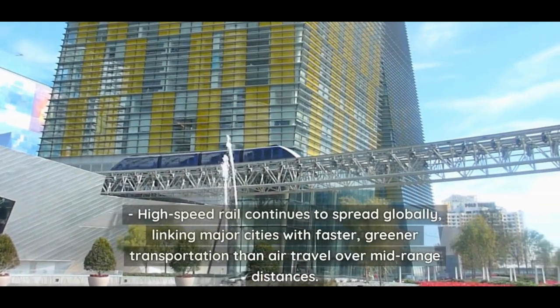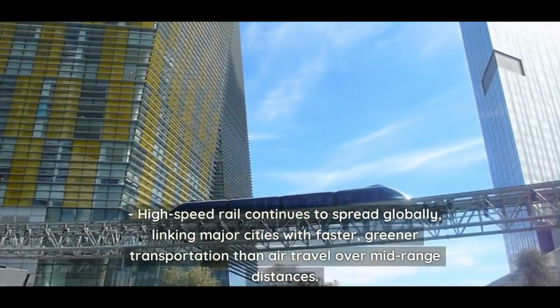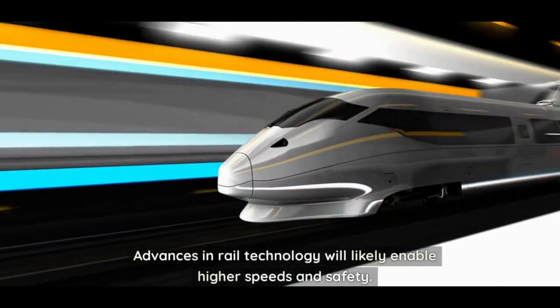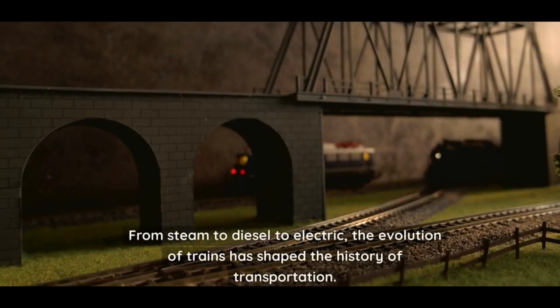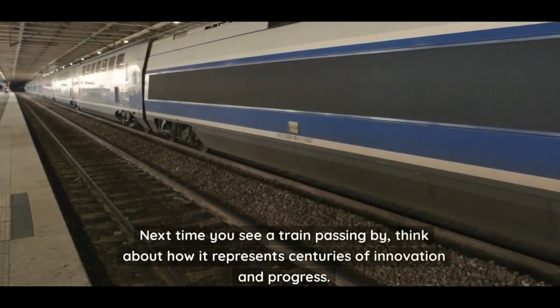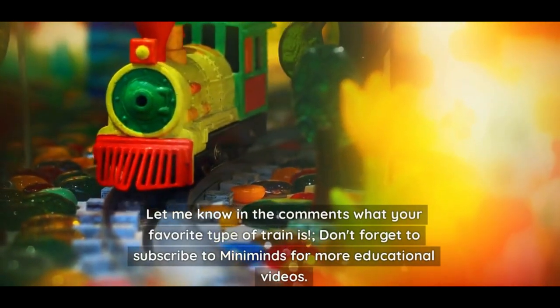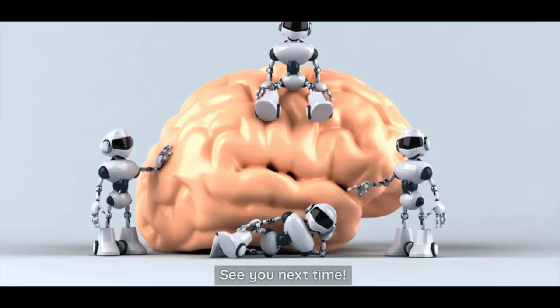High-speed rail continues to spread globally, linking major cities with faster, greener transportation than air travel over mid-range distances. Advances in rail technology will likely enable higher speeds and safety. From steam to diesel to electric, the evolution of trains has shaped the history of transportation. Let me know in the comments what your favorite type of train is, and don't forget to subscribe to Mini Minds for more educational videos!